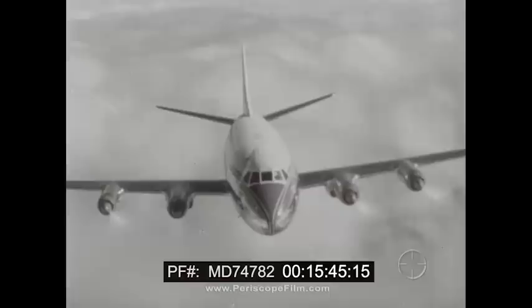The gas turbine has already conquered the skies, and someday it may be the source of power for many other practical and useful purposes.